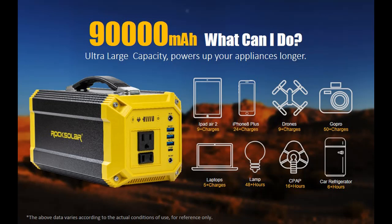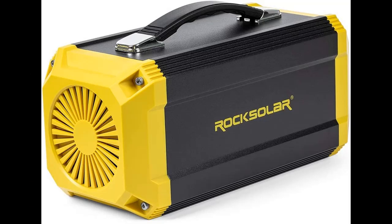Founded in 2007 with a customer care support center in Las Vegas, USA, Rock Solar specializes in providing the best quality outdoor green solutions, which can be used with your devices while on recharging mode during outdoor activities.